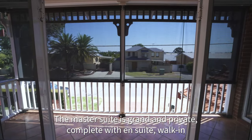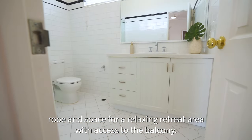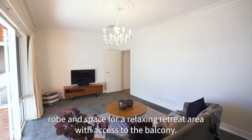The master suite is grand and private, complete with en-suite, walk-in robe, and space for a relaxing retreat area with access to the balcony.